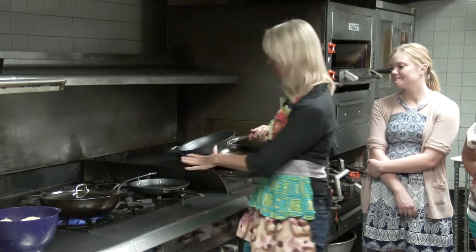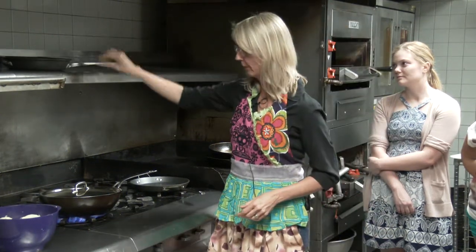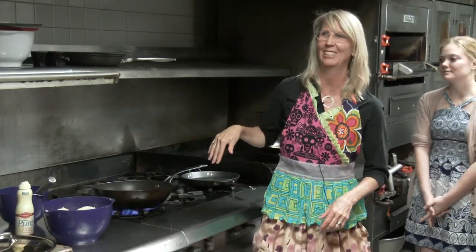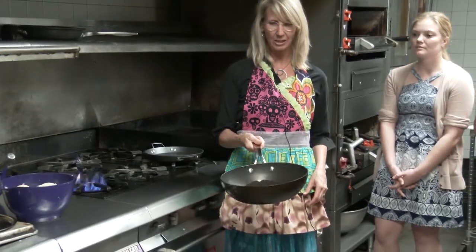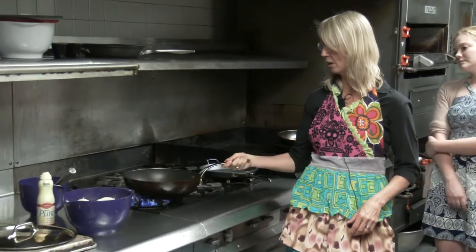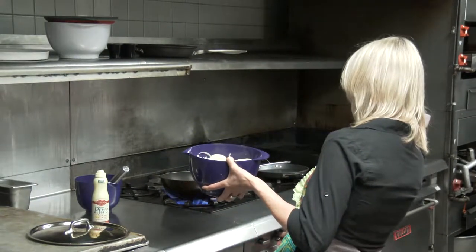I always start with the small side because you don't want to flip the large side into the small. A trick Paul showed me: you can see there's a little sheen on the oil and it's actually moving around — it's ready to go. When I put the potatoes in, it's going to splash a little bit.